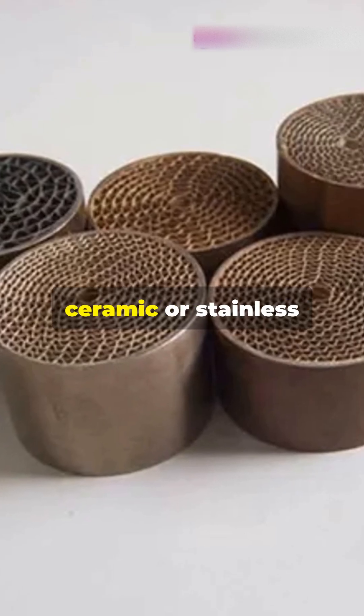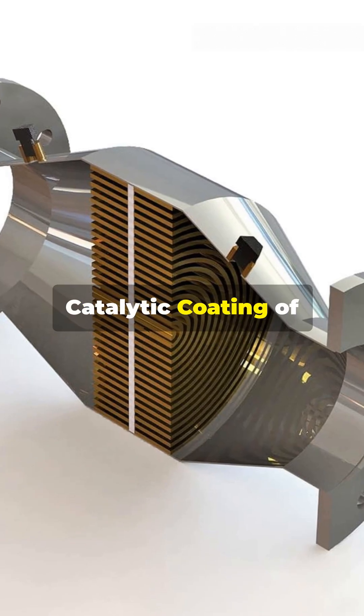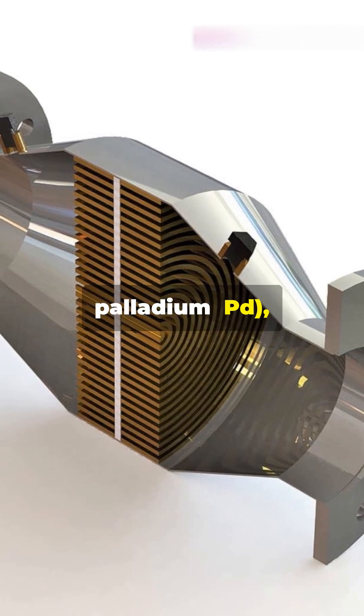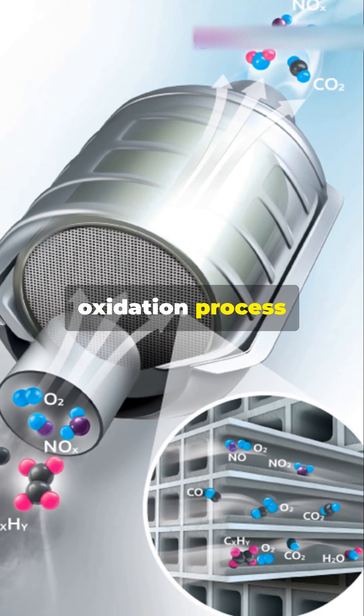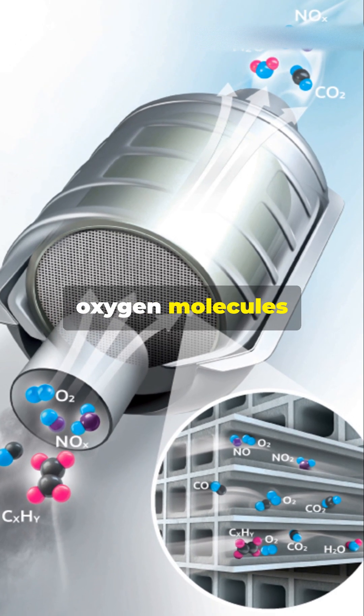The DOC consists of a substrate made of ceramic or stainless steel with a honeycomb structure to increase surface area for better efficiency. It contains a catalytic coating of precious metals like platinum (Pt), palladium (Pd), and rhodium (Rh), which help oxidize pollutants into less harmful gases.